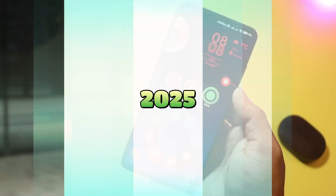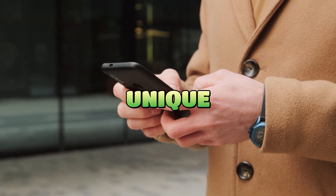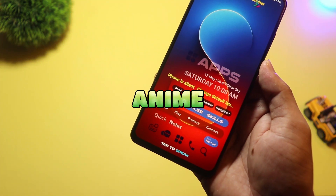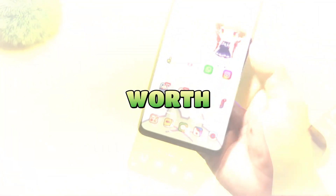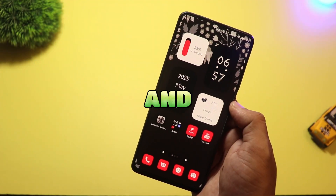Want a fresh home screen for 2025? I tested five unique Android launchers, from anime vibes to AI assistance, to find the look, speed, and features worth installing. Hit like and let's dive in.